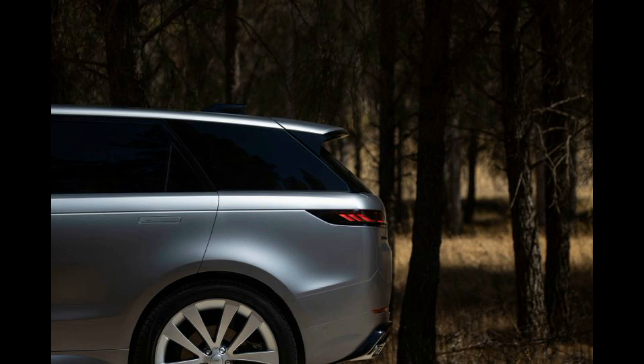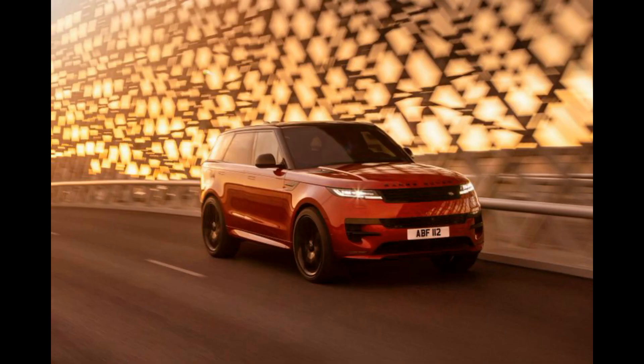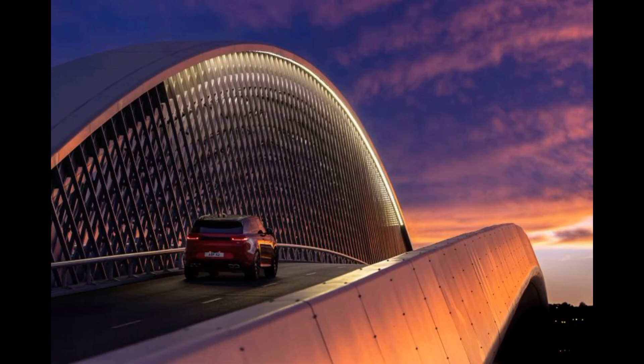This conscious decision to keep Range Rover Premium has paid dividends, with the allure and prestige of Land Rover's premium brand remaining at an all-time high. After all, a Range Rover on the road is a status symbol that's the envy of many.